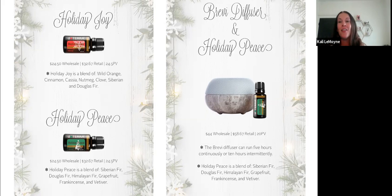Let's move on to the Brevi diffuser that comes with Holiday Peace. I love the Brevi — it's so compact and cute, and they're coming out with all these different colors. This one has a marbled stone look. It can run five hours continuously or ten hours intermittently. It retails for $58.67, $44 wholesale, and you get 20 PV. I love this diffuser for travel because it's so compact and puts out a pretty good mist for its size.